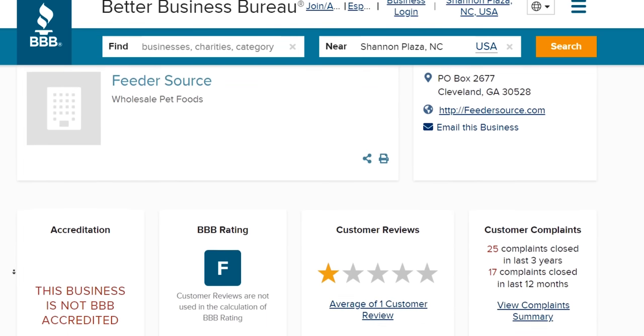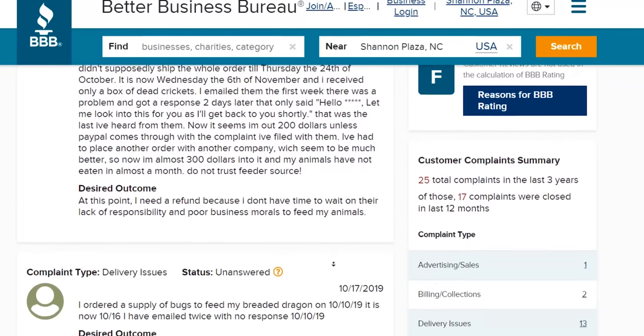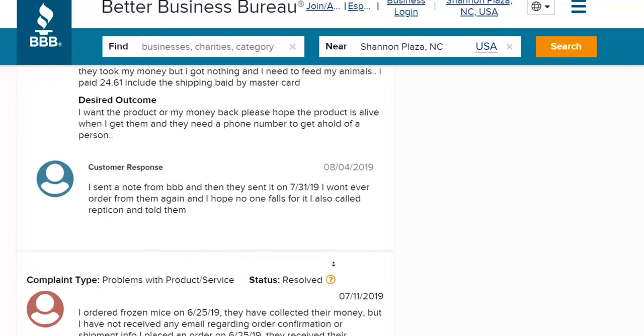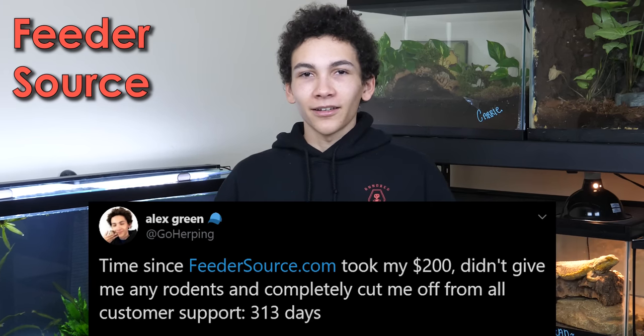That was entirely on us and it's not their fault we forgot to pick them up. But the issue was, turns out they don't have customer support. We emailed them, we looked for a phone number — there was no phone number — and I contacted every single one of their social medias and they didn't respond to any. So I emailed them again a week later, then checked their Better Business Bureau page, and according to BBB.org, a lot of people don't get their orders. So I started tweeting every couple months about the amount of time it had been since Feeder Source took my $200 for the rodents and not responded.